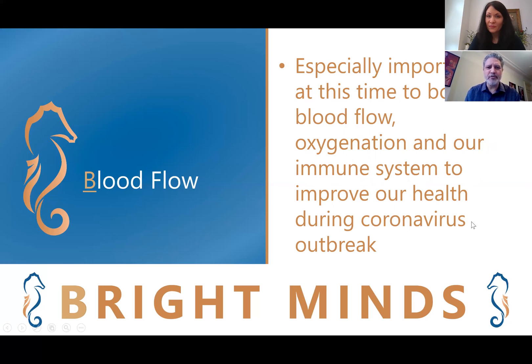Improving our brain health by boosting blood flow and addressing conditions that contribute to poor blood flow is important for decreasing our risk for dementia, depression, problems with attention, and even problems with memory. It's especially important for us to boost blood flow, oxygenation, and our immune system during this outbreak of coronavirus.